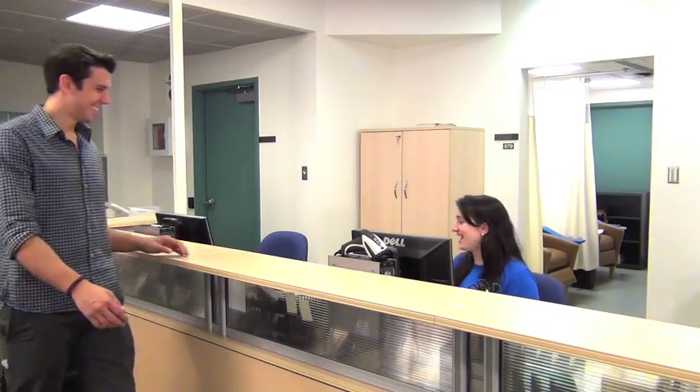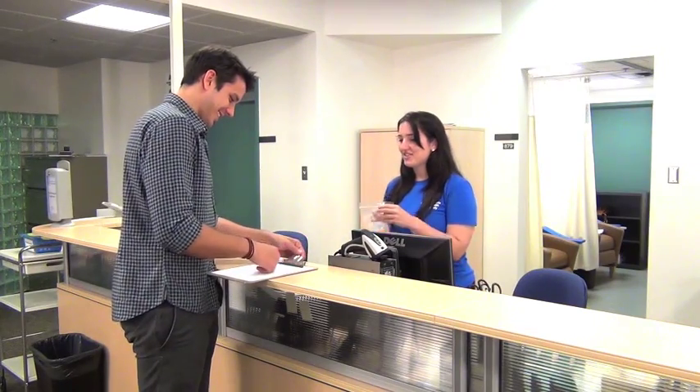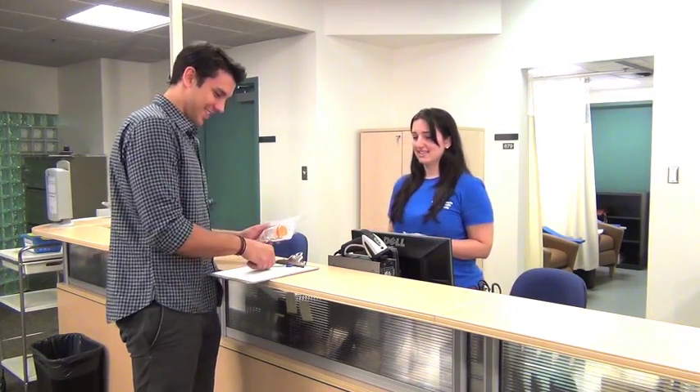When you arrive at the assessment centre, you will be greeted at the reception desk where you will check in and receive your itinerary for your visit. At this time, you will be asked to provide a small urine sample.